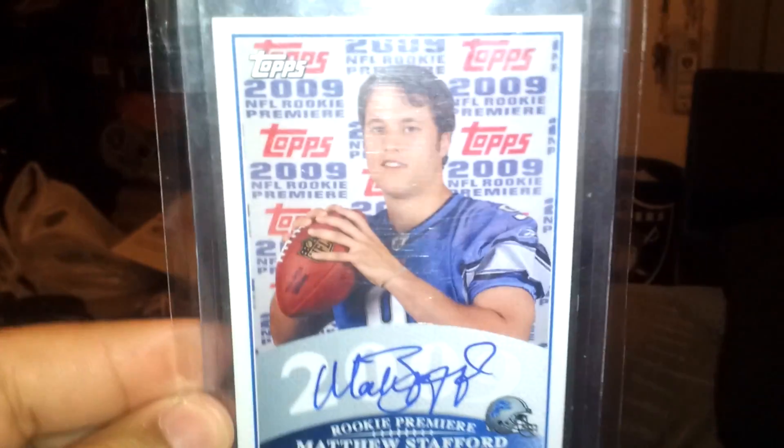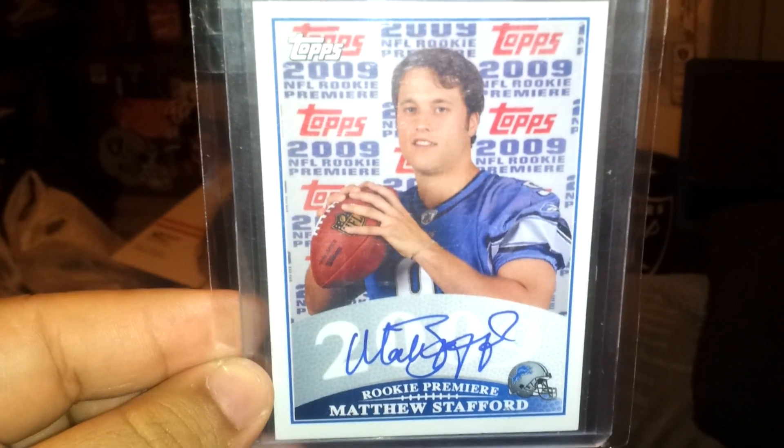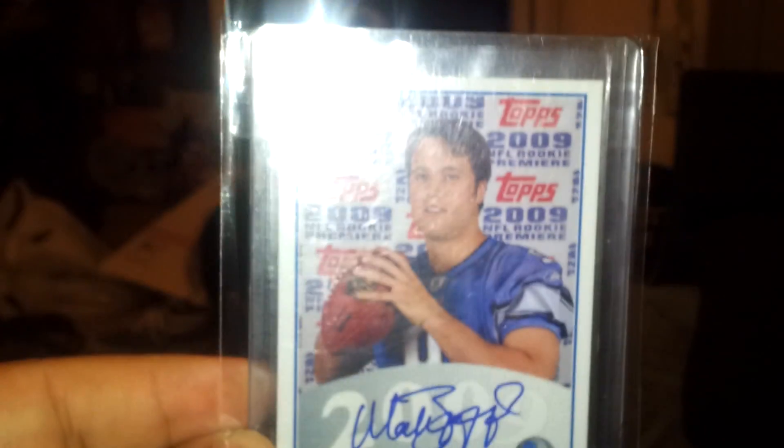Next, Rookie Premier — Matthew Stafford. Really nice card, on-card auto. Premier stuff is really hard to pull.